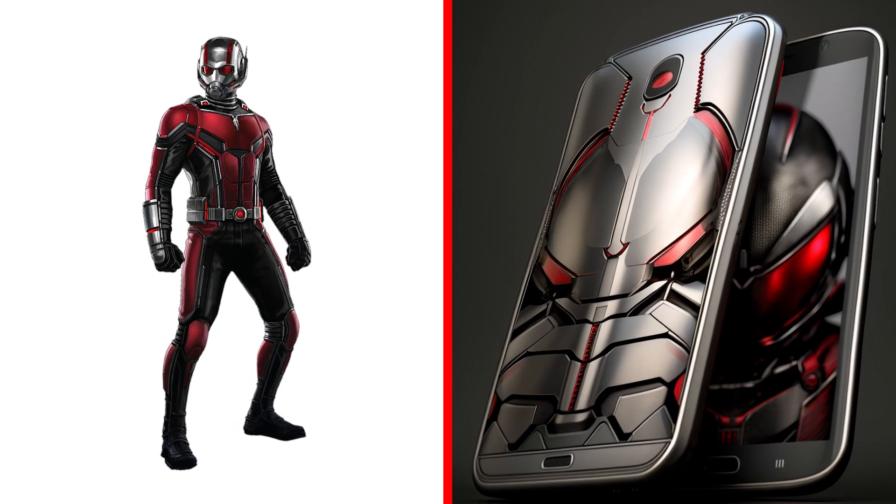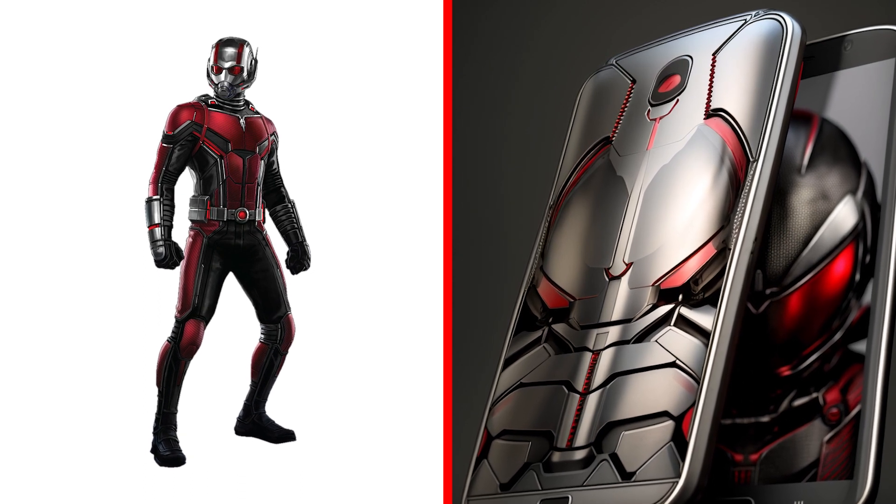How do you like this smartphone? It belongs to Ant-Man. He is perfect in every way.